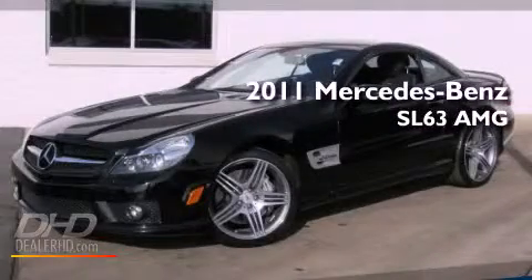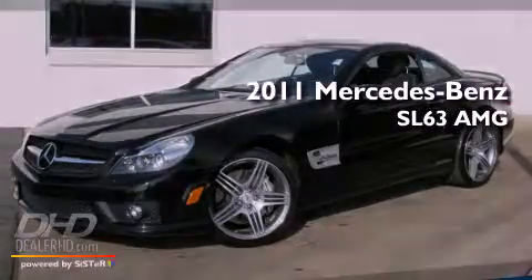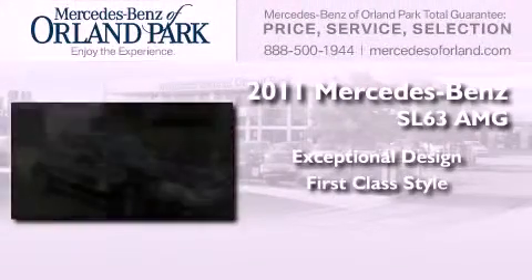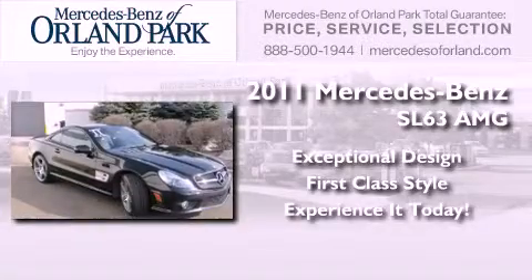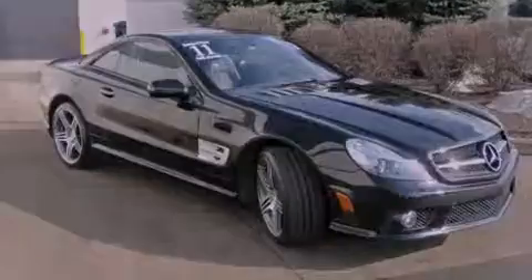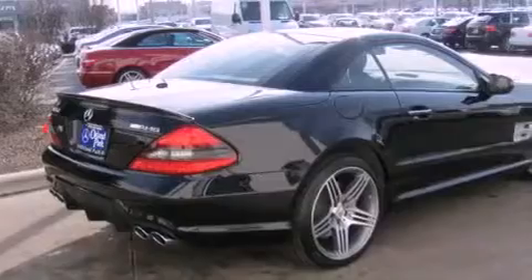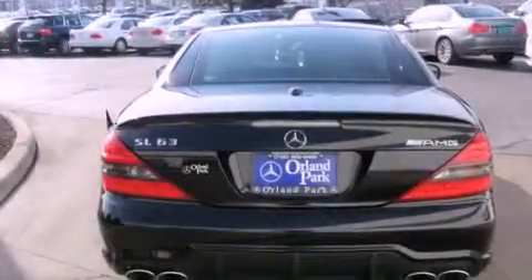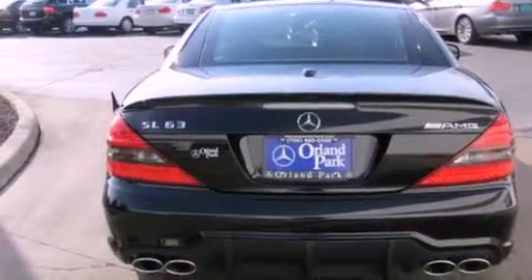This is a 2011 Mercedes-Benz SL63 AMG. Its top features include a navigation system, keyless ignition, heated seats, a low tire pressure indicator, xenon headlights, and traction control and stability control systems.